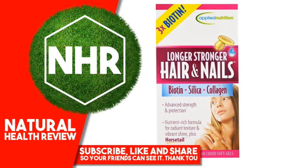Suggested Use: Adults, take 2 liquid soft gels daily.